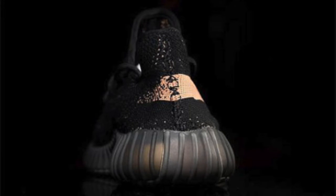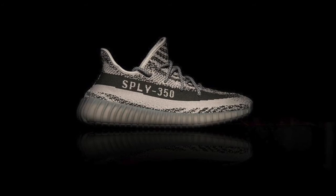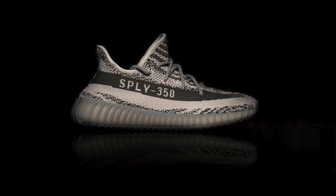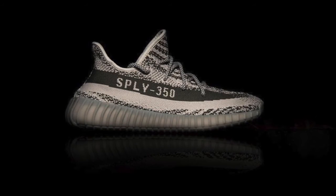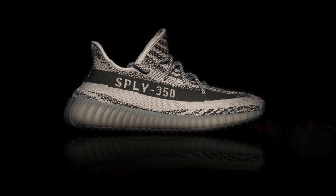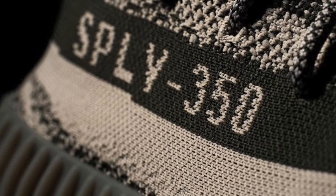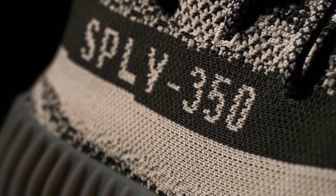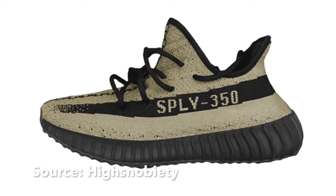Next up we've got the black and core grey. Again, it's the same theme going through it — black and core grey. You've always got that 'Supply 350' on there, which I'm not a big fan of. I wish they just kept them standard and had that completely off, maybe just a stripe. I don't think they need the 'Supply 350' on there — might make it a little bit better without it.